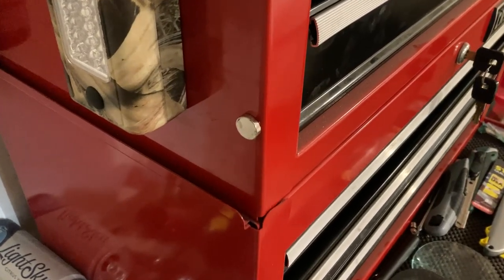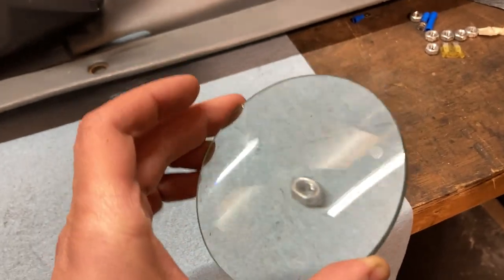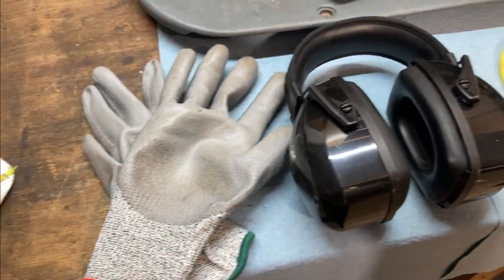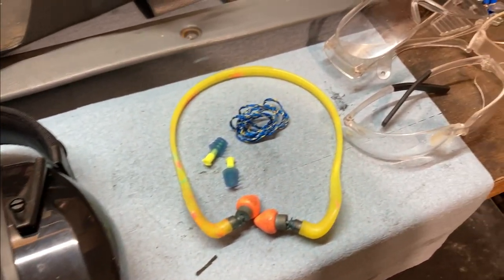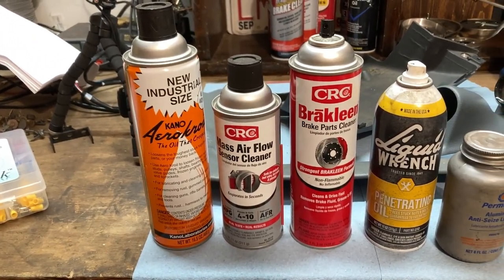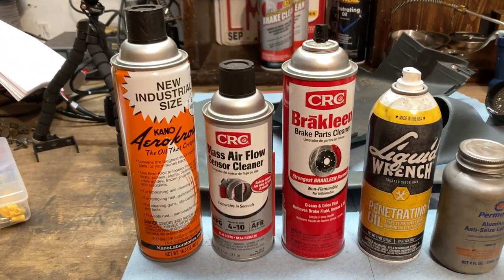I always keep some neodymium magnets around the shop, and I've got this handy watch glass for magnifying things. Now for some consumable car hardware: I've got some thick gardening gloves, a dust mask, some cut-resistance tear-away gloves, a couple of varieties of hearing protection — I really like the yellow one because I can just put it around my neck. Of course a bunch of safety glasses. Kroil is pretty hard to find but it's probably the best creeping oil and penetrating lubricant. I have some mass airflow cleaner and some brake parts cleaner — lots of it.